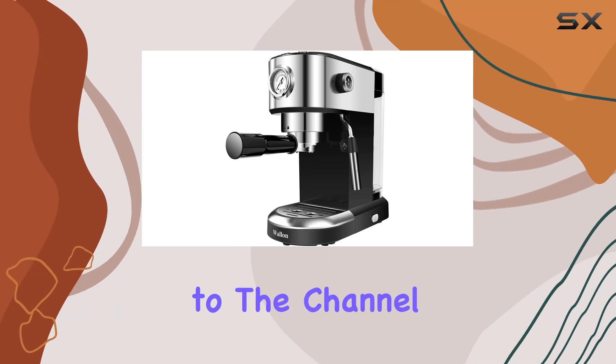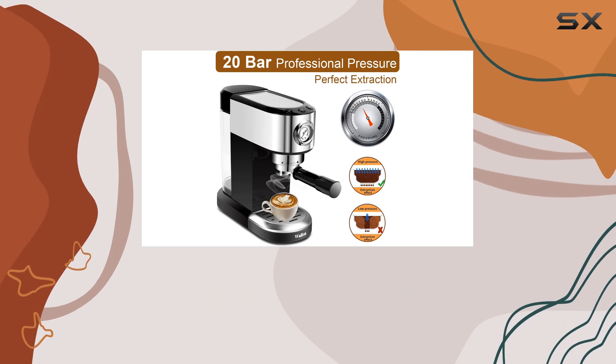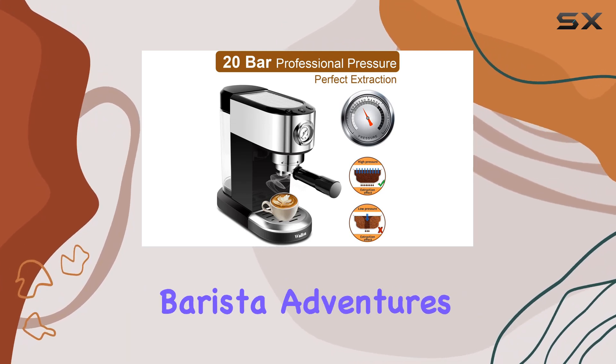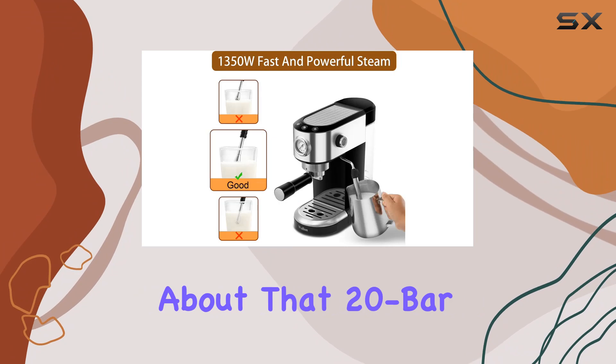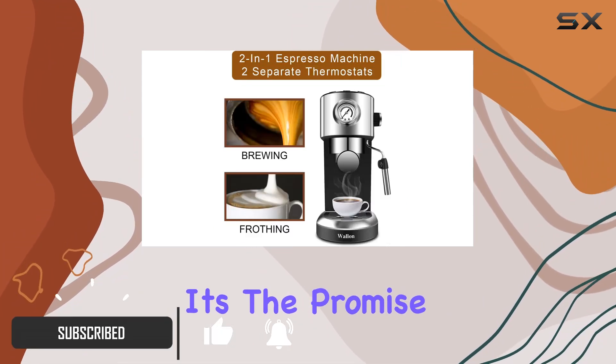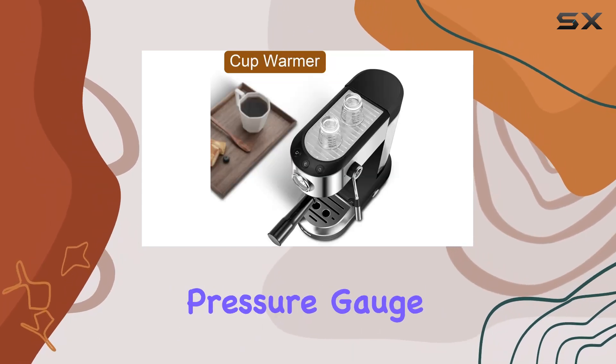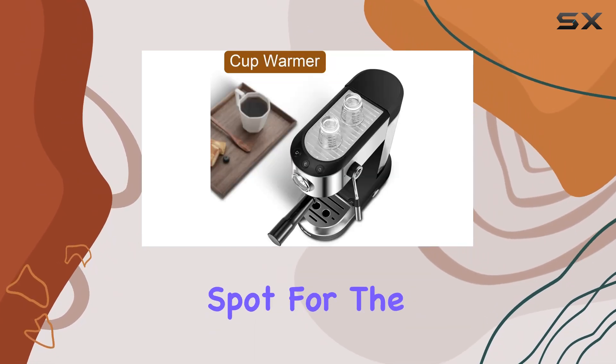Hey everyone, welcome back to the channel. Today I'm diving into the Wallen 20 Bar Espresso Machine, a powerhouse for your home barista adventures. Let's talk about that 20-bar high-pressure extraction — it's not just a number, it's the promise of professional-grade espresso right in your kitchen. With a built-in pressure gauge, you'll always hit that sweet spot for the perfect brew.